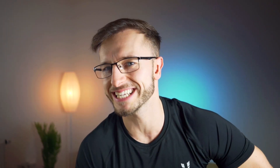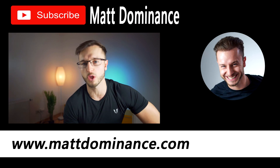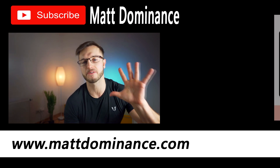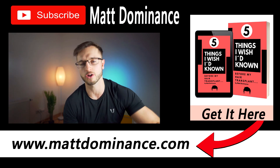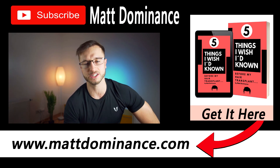Welcome back everybody, my name is Matt and you are watching my hair loss and hair transplant related channel. If you are interested in a hair transplant, there is a possibility to download my free ebook — five things I wished I had known before my hair transplant — which you can get on my website mattdominance.com.